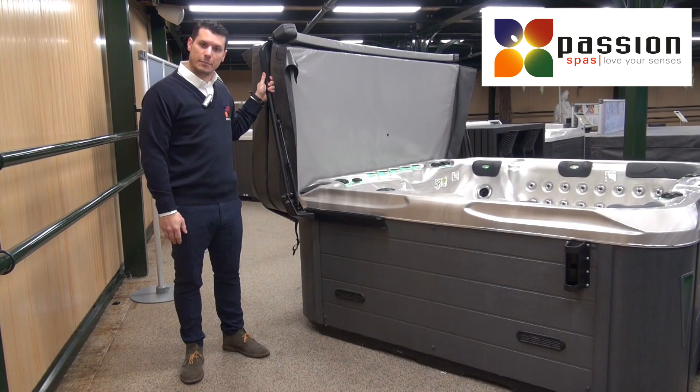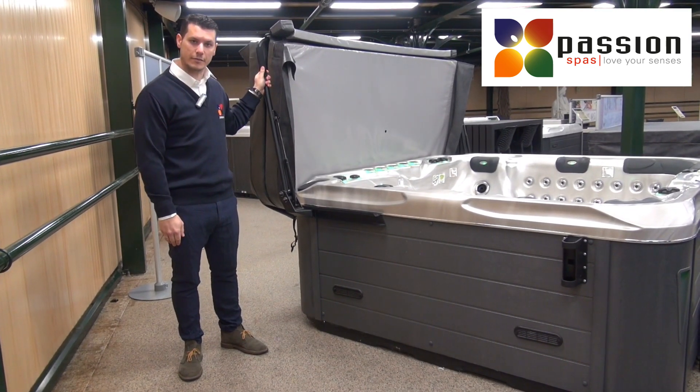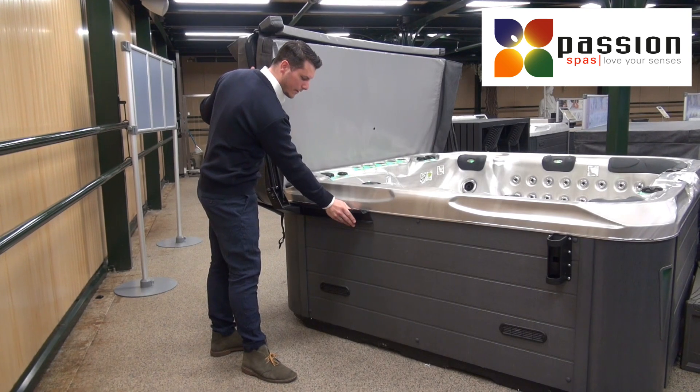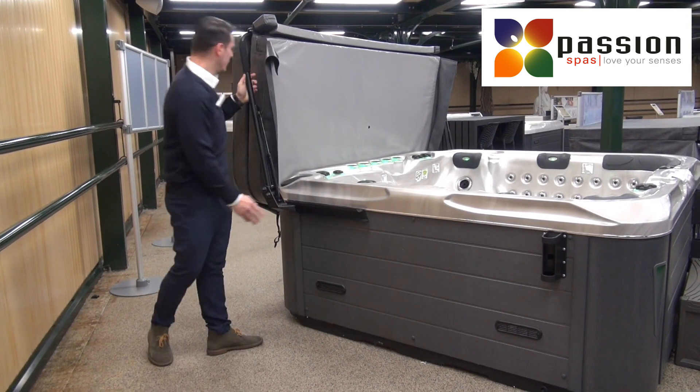Good day! Today at the Passion Spa we would like to introduce our Coverlifter model CM3. This model is directly installed on the side of our spa, and these components are made out of metal and aluminium.